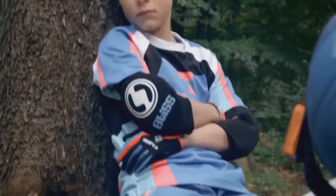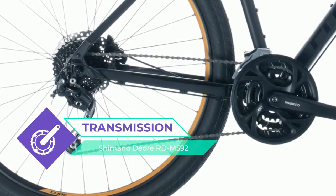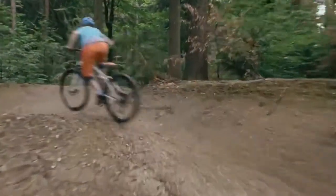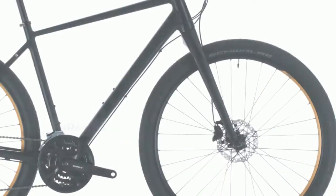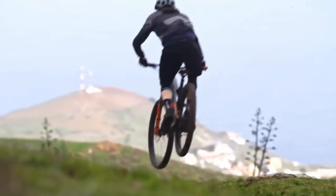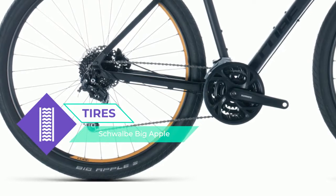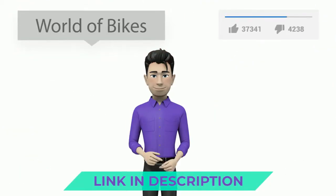For tackling city streets in comfort, neatly integrated luggage carrier and mudguard mounting points make attaching accessories simple, so you can easily customize your Hide to fit seamlessly into your life. The sleek rigid fork matches the frame's understated looks perfectly and offers crisp, precise steering to complement its low weight.